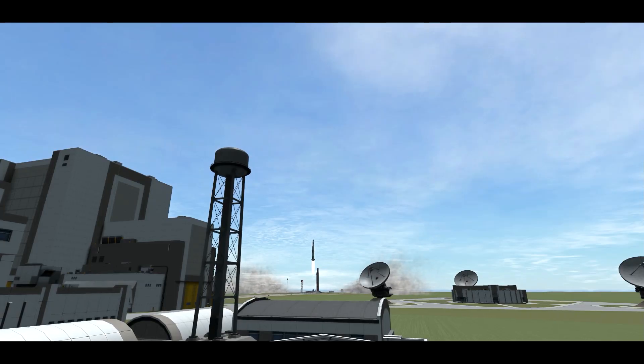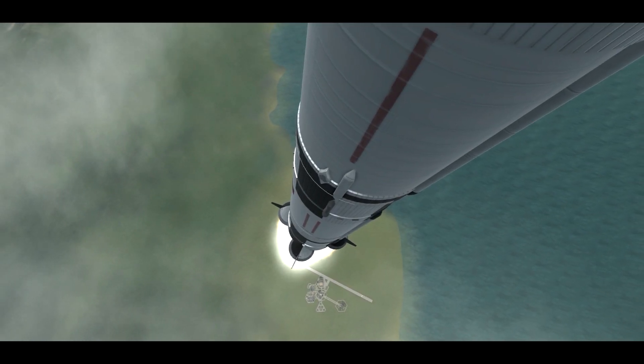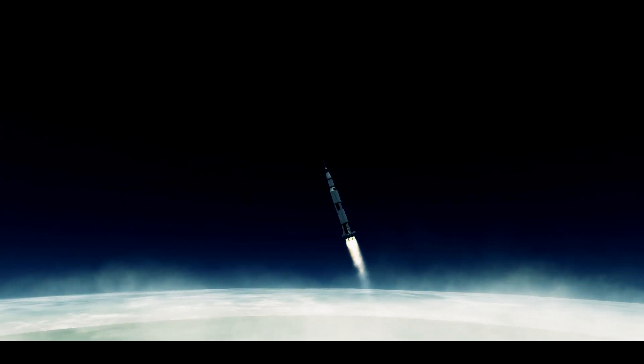Tower cleared. Do we get a roll program? Neil Armstrong reporting the roll and pitch program which puts Apollo 11 on proper heading. Stand by for mode 1 Charlie. Mark, mode 1 Charlie. Apollo 11, this is Houston. You are go for staging, over. Go for staging. Board cutoff.